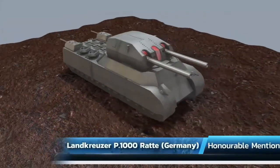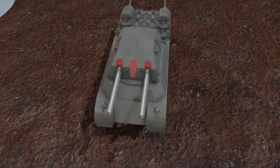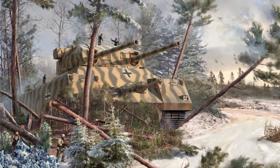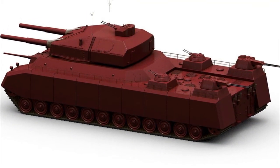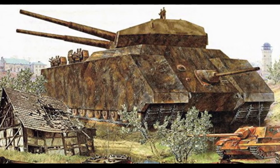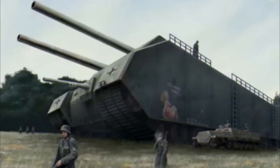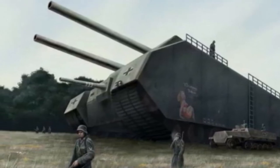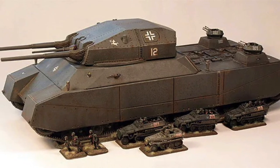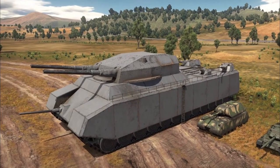Honorable Mention: the Land Cruiser P-1000 Ratte, Germany. By this point the Germans had gone quite ambitious. The Ratte was supposed to be the largest tank in the world. This impossible beast would have had twin-linked battleship cannons with a rotating turret shooting 280mm shells, plus numerous small arms and anti-aircraft weapons. It would have required a 40-man crew and had a vehicle bay large enough to store a reconnaissance motorcycle squadron.